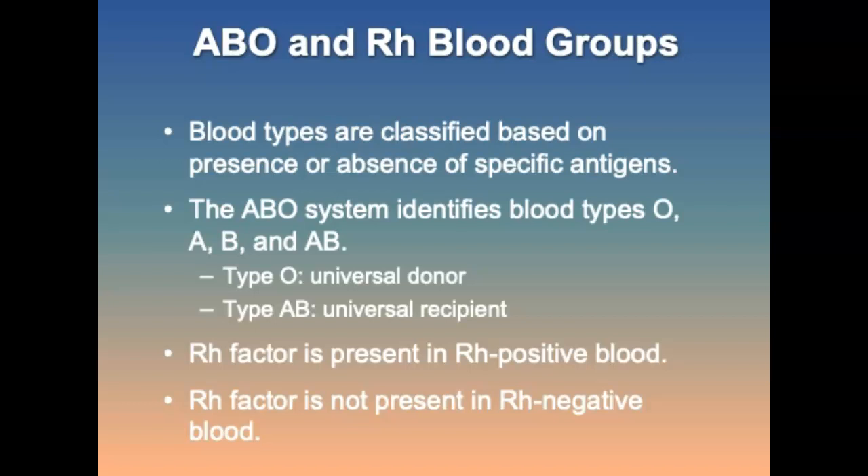Blood groups: red blood cells contain antigens on their surface, and within the plasma are antibodies which react with antigens. People are classified as having one of four blood types based on the presence and absence of specific antigens. The ABO system identifies blood types O, A, B, and AB. Type O is the universal donor; type AB is the universal recipient. The Rh factor is present in Rh positive blood and not present in Rh negative blood.